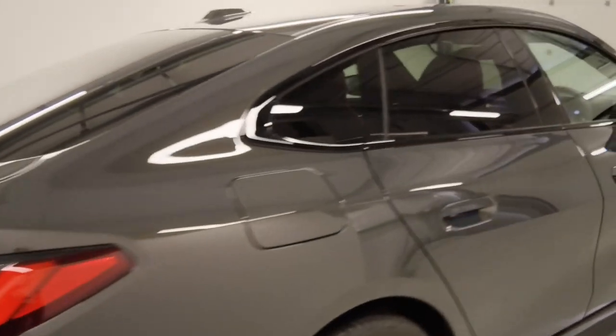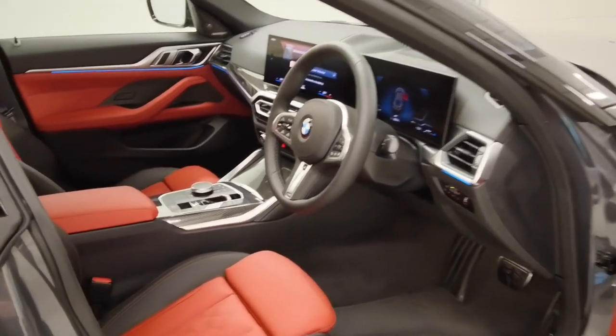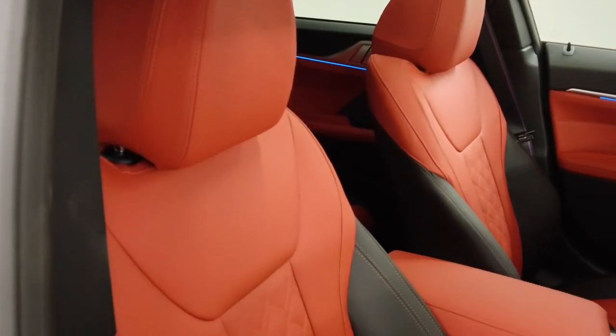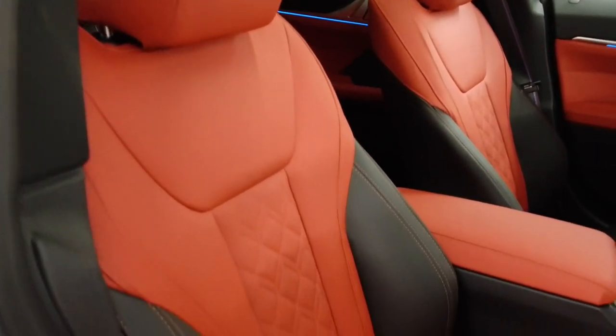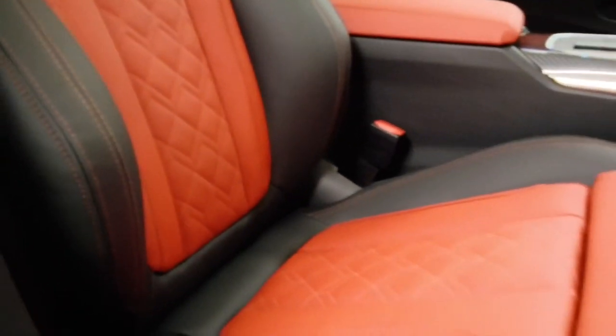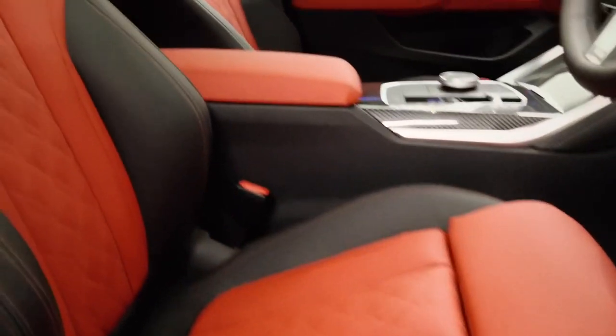Coming round to the driver's side, I'll show you the interior. You're greeted by this stunning Fiona red and black merino leather upholstery, with a lovely pattern design in the centre of the seat and red contrast stitching on the black sections. The front seats are fully electric, and we also have tri-colour stitching to the seat belts as well.